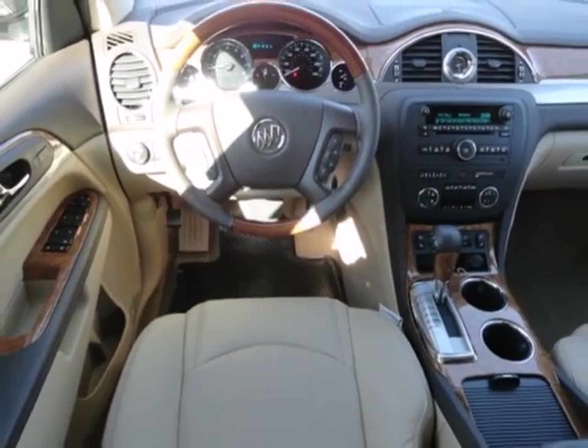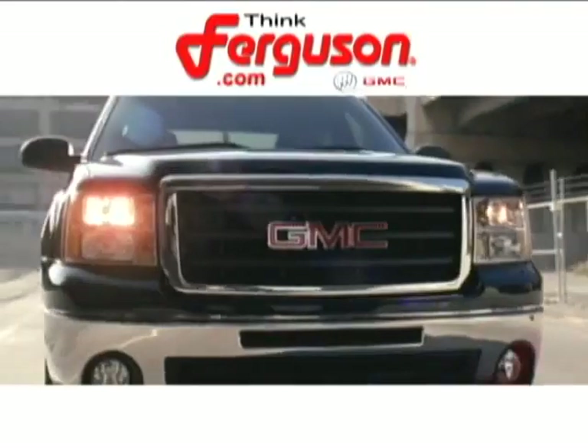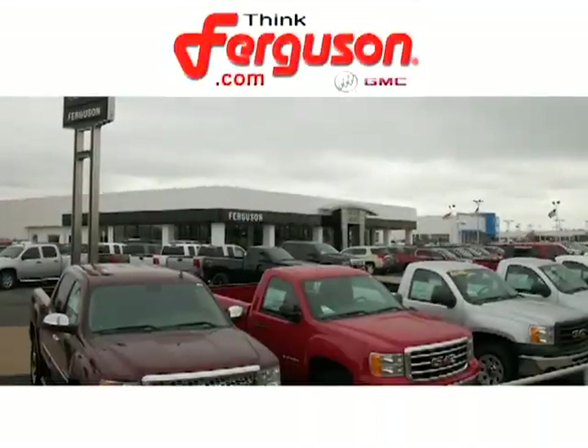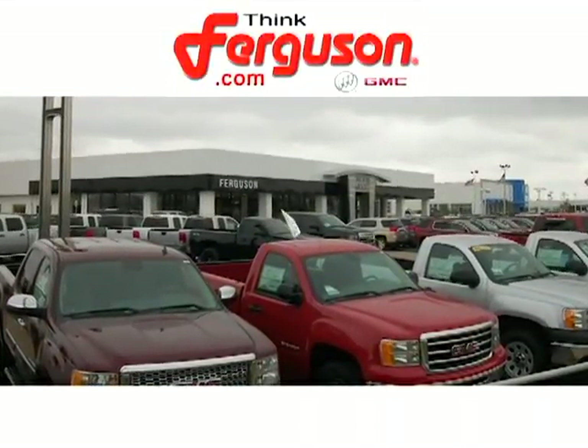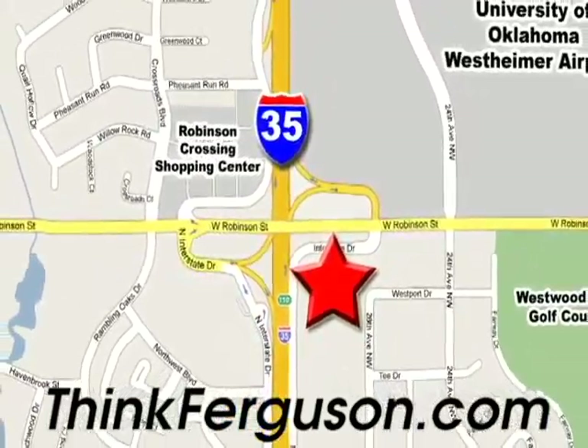There are very few sure things in life — come see this one for yourself. The deals won't get any better than they are every day at Ferguson Buick GMC. The customer service is great too. We are conveniently located off I-35 and West Robinson Street in Norman, Oklahoma.